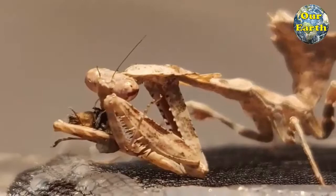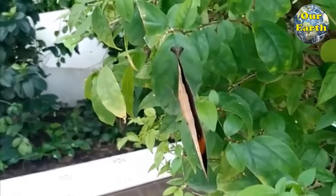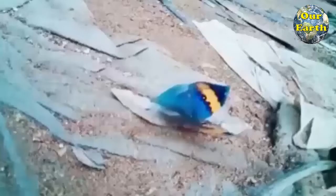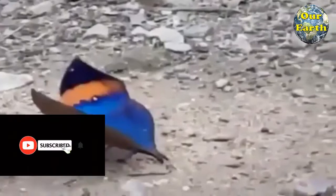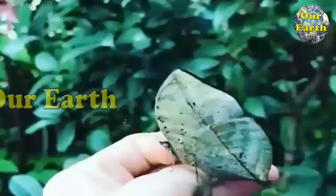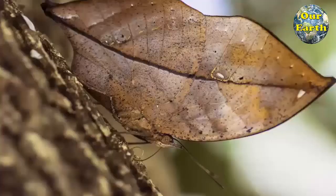5. Indian Oakleaf Butterfly. Kallima inacus, the orange oak leaf, Indian oak leaf or dead leaf, is a nymphalid butterfly found in tropical Asia from India to Japan. With wings closed, it closely resembles a dry leaf with dark veins and is a commonly cited example of camouflage. When its wings are open, it reveals a luminous color pattern that can hold its own against the world's prettiest wings. During the dry season, tropical butterflies tend to be less active. But in the wet season, they display eye-spot patterns meant to deflect birds, ants, spiders, and wasps from trying to eat them.